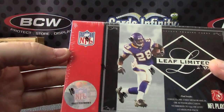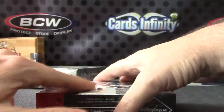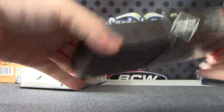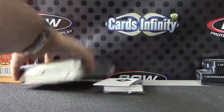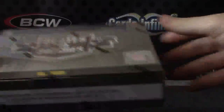All right, box number 83 — 2007 Limited football. And 2011 Plates and Patches, box number 84.